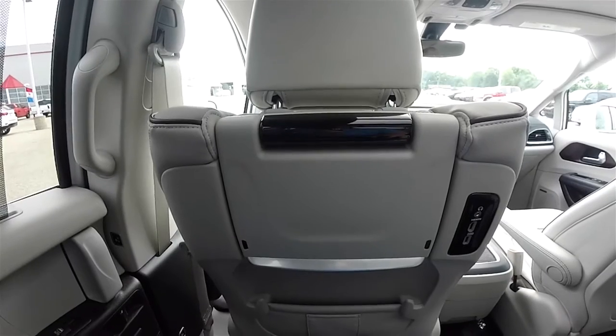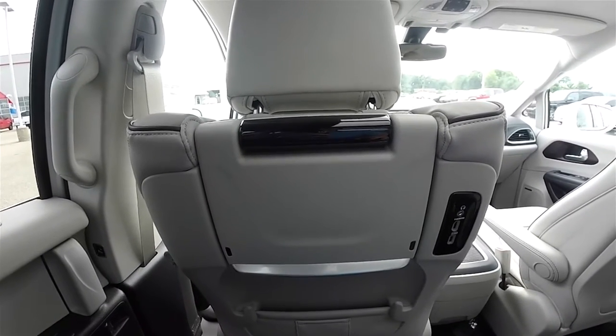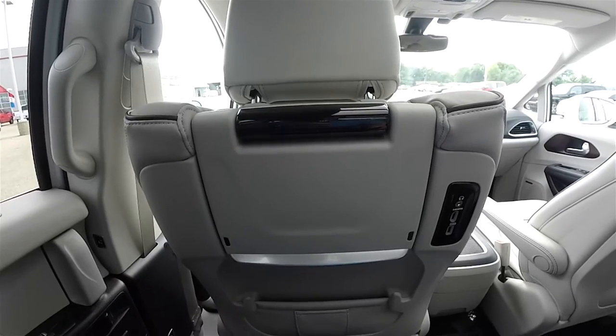Hello everyone. Today we're going to do a quick look at the Uconnect Theater feature in the new 2017 Chrysler Pacifica.